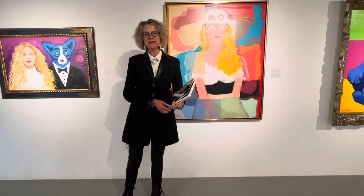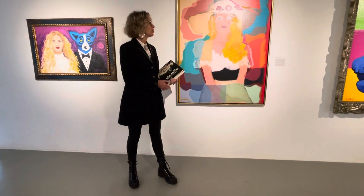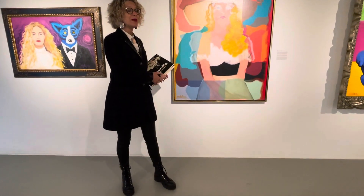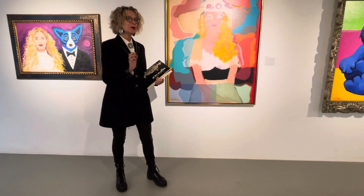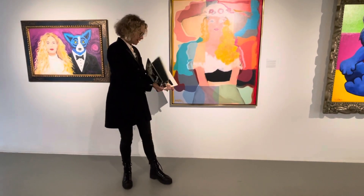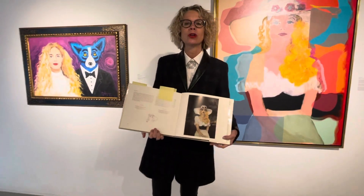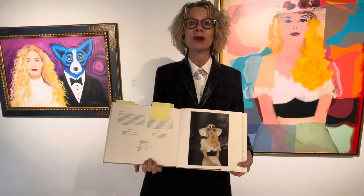Hi, Wendy here with a bit of fascinating Roderick history and a magnificent Roderick artwork that may be somewhat familiar but also not so familiar to some of you. In 1974, George Roderick first painted Joli Blanc.